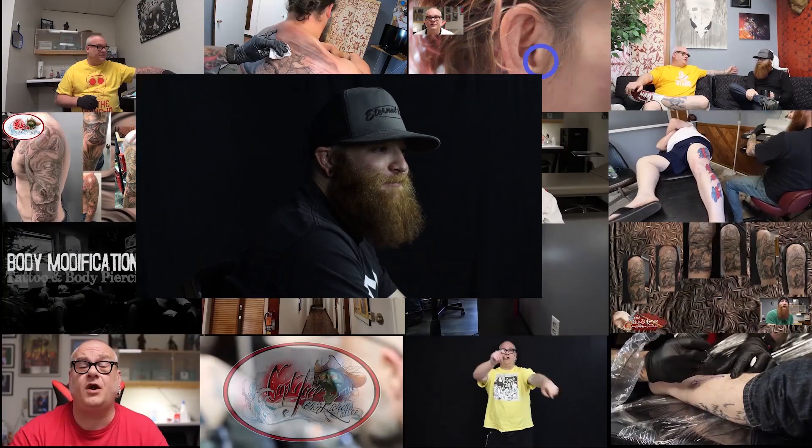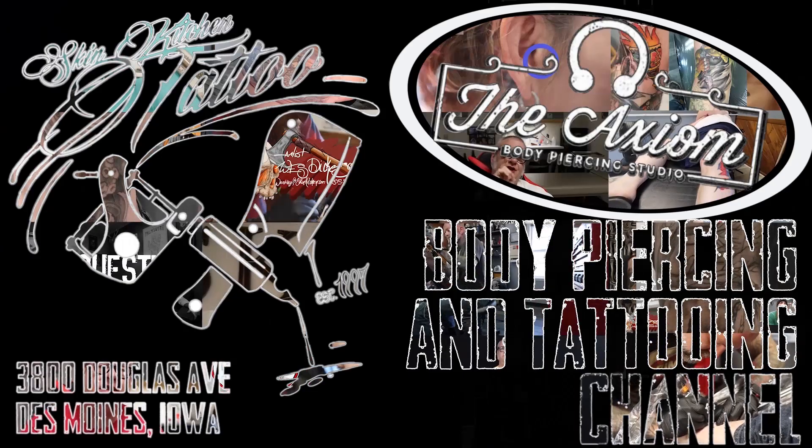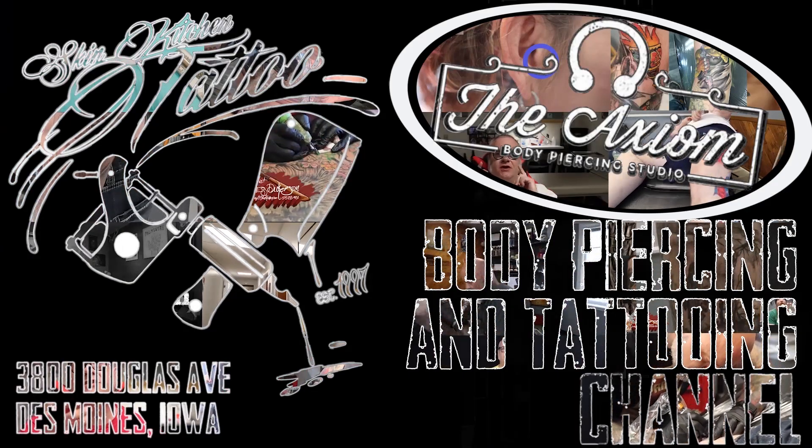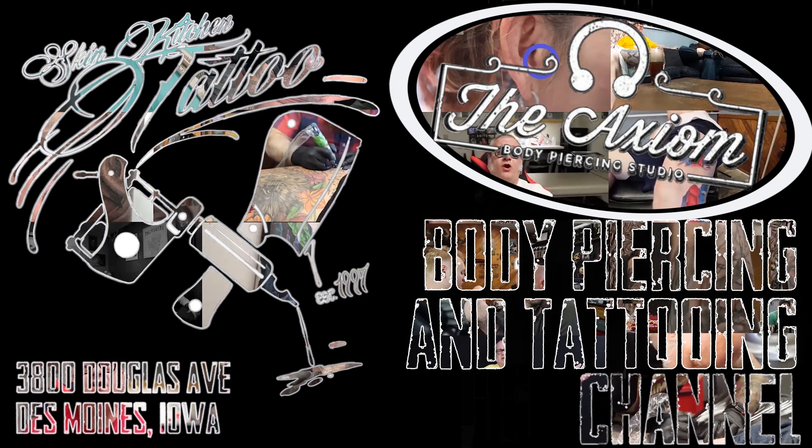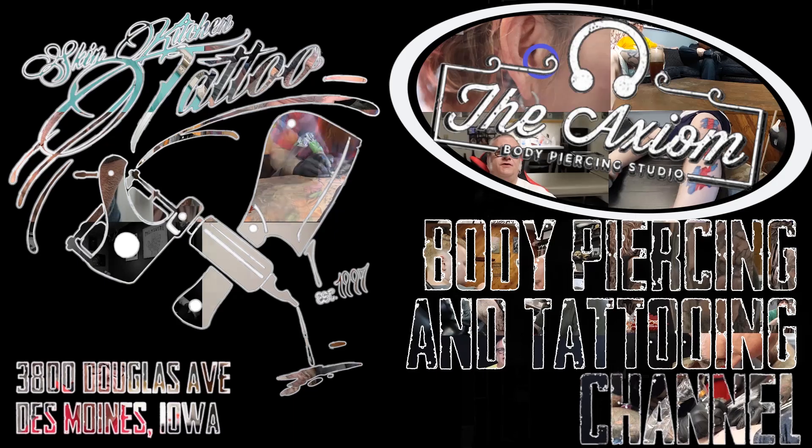Pros and cons of tattoo aftercare ointments by a tattoo artist. Welcome back, guys. For those of you just joining us, my name is Wesley. I'm a tattoo artist at Skin Kitchen Tattoo in Des Moines, Iowa.